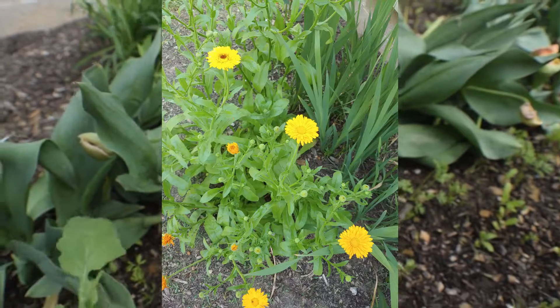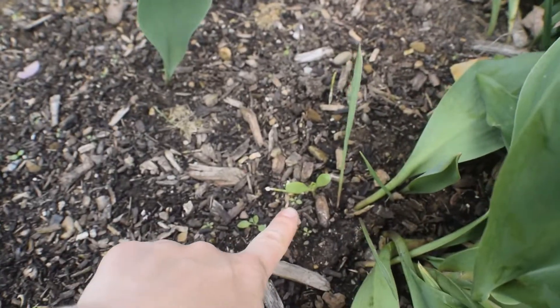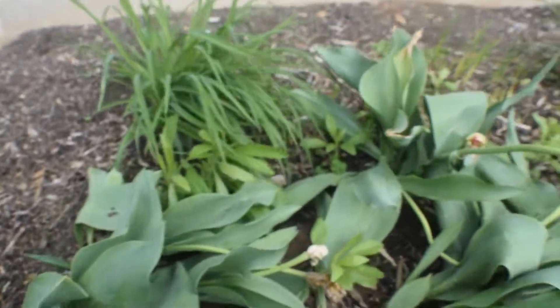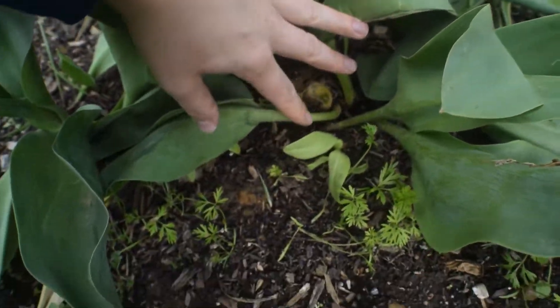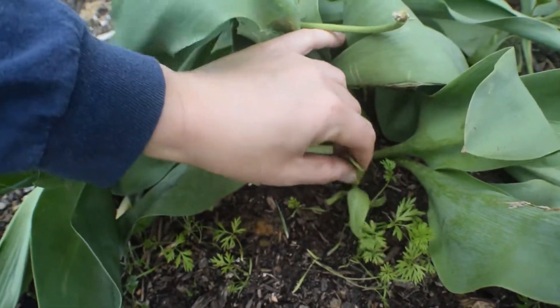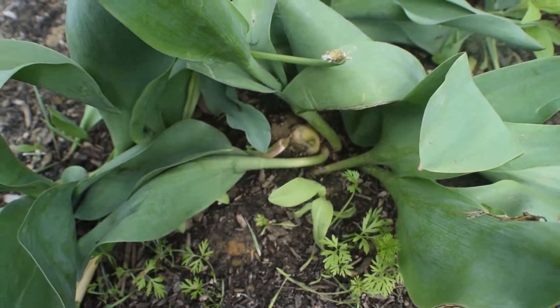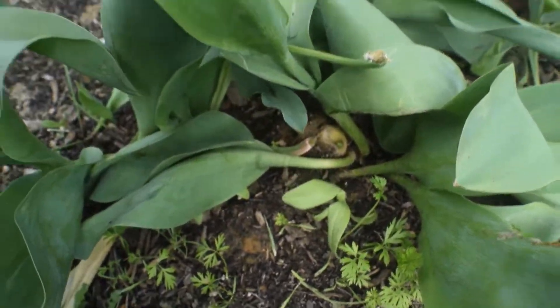I have some calendula because I had it growing here last year and it reseeded. I noticed it was a calendula today and I'm excited to have it, because this year I'm actually going to be saving the flowers. I'm going to use my calendula this year for some salves.